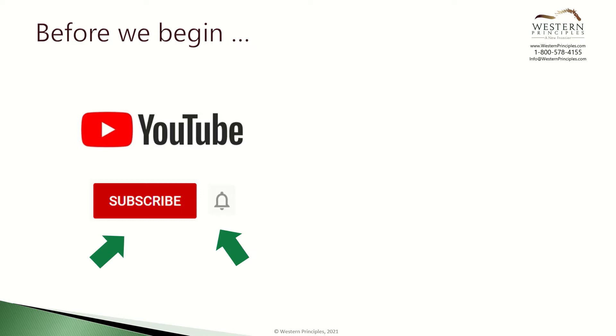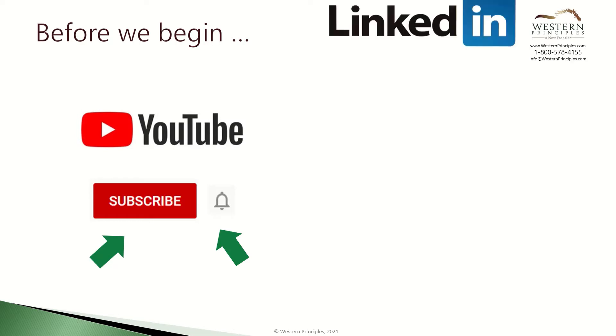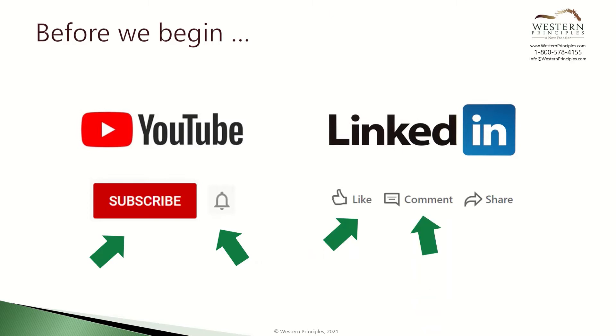If you're watching on YouTube, please subscribe to our channel and hit the bell to get notifications about new content. If you're watching on LinkedIn, please like, comment, or share.